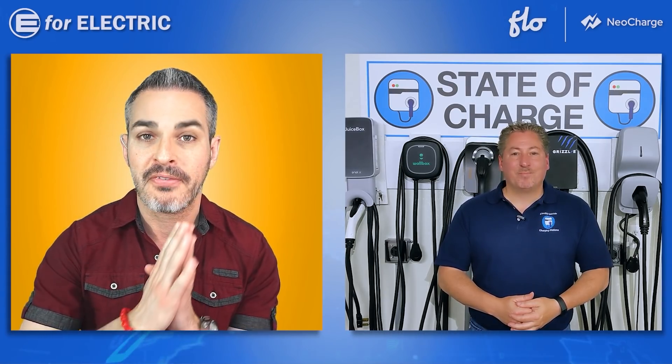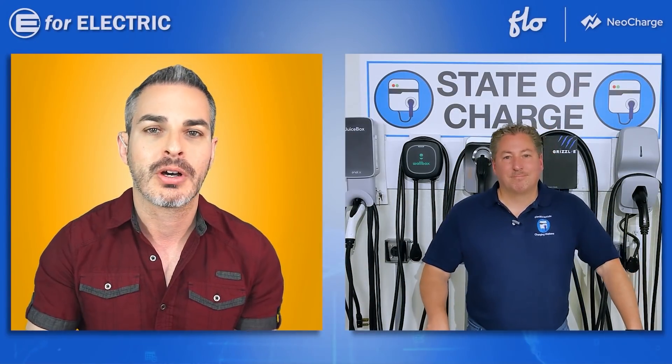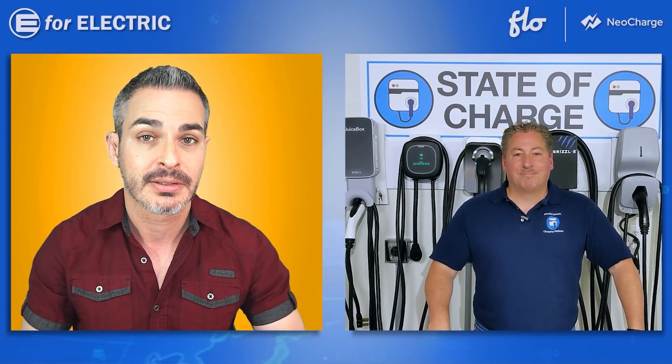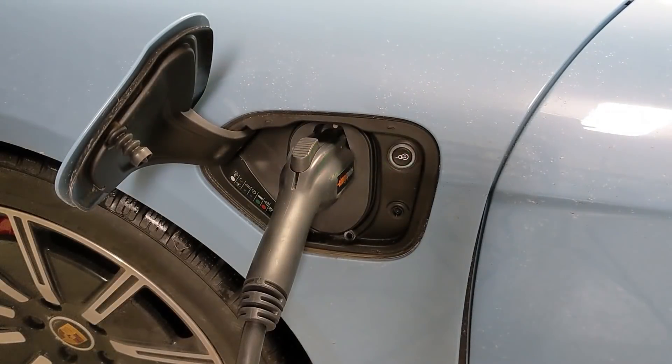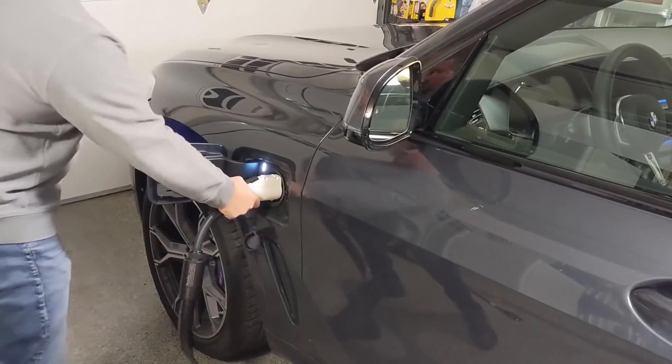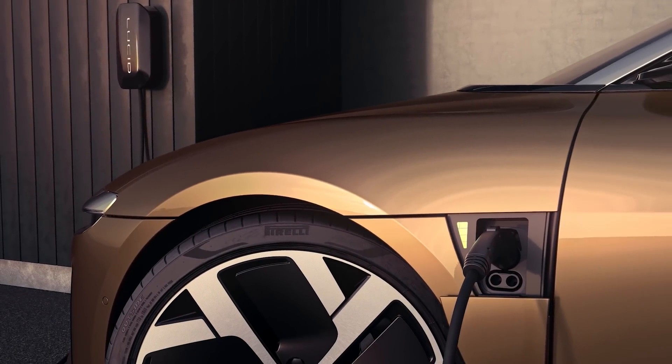We decided not to have a category of the fastest charger because everybody wants to charge their cars as fast as possible. Why can't we talk about which charger is the fastest? The reason is the car always dictates how fast it charges on AC level two charging. There are plenty of charging stations that can deliver up to 48 amps, which is really the maximum that any EV can accept today. So it's not really fair to pick one because there's a bunch of them available on the market that can deliver up to 48 amps.